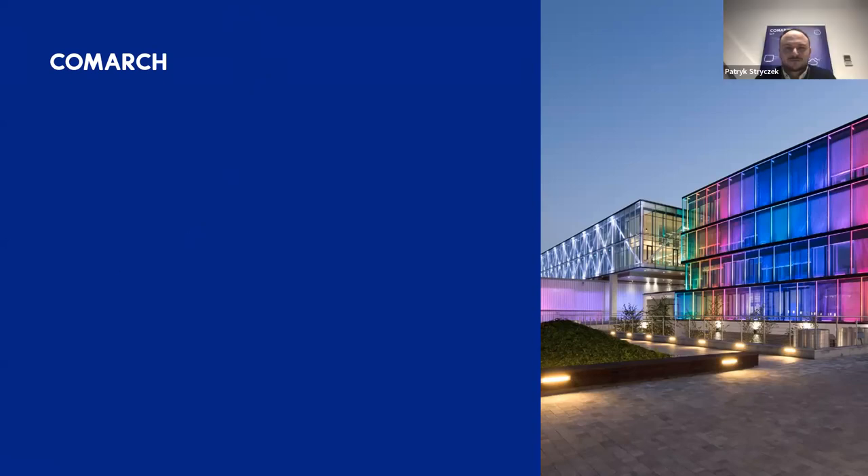Hello, my name is Patrick Stierczek and I am Department Director at Comarch, responsible for certification and automation in the automotive industry. Today I would like to present Comarch, the creator of the MAC conformance test tool and interoperability test tool for FIRA UWB. Comarch has more than 30 years of experience gathered in thousands of projects on six continents, with more than 7,000 highly qualified engineers supporting customers in various industries.